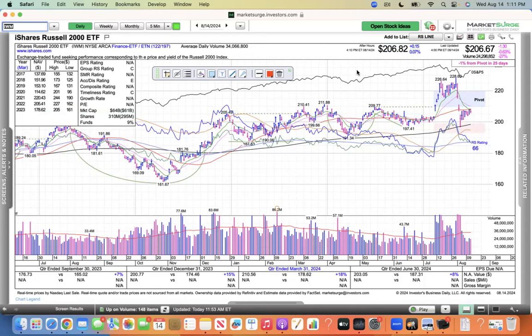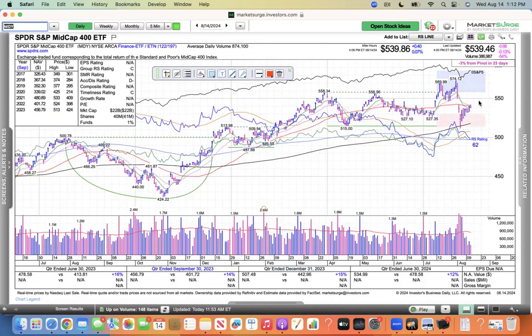The IWM is 0.7% below the 50. And then the MDY, the S&P Mid-Cap 400, once again could be seeing some resistance here at the 50, so these indexes have to power through there soon.